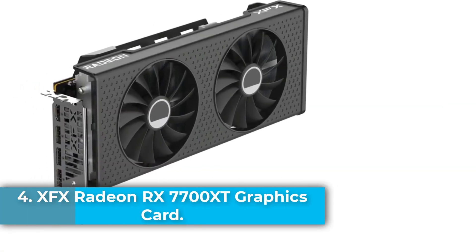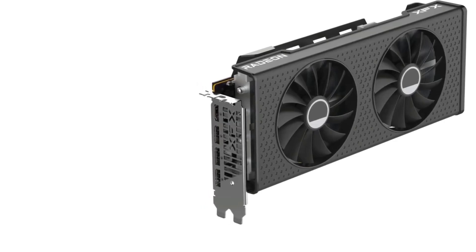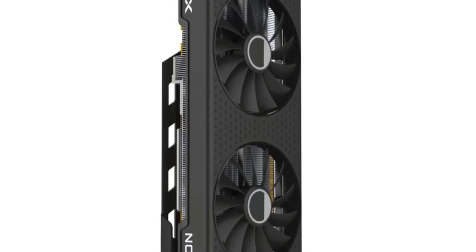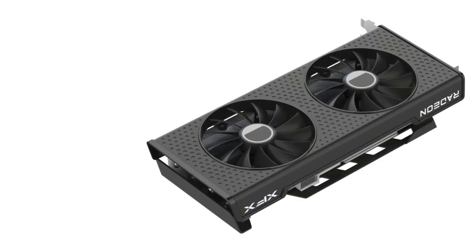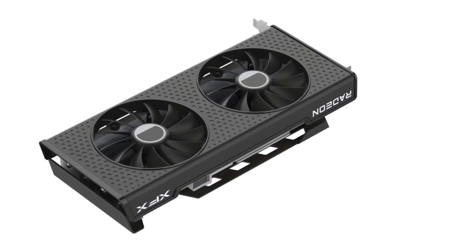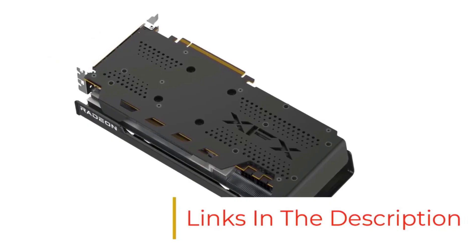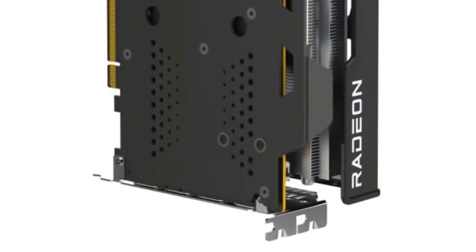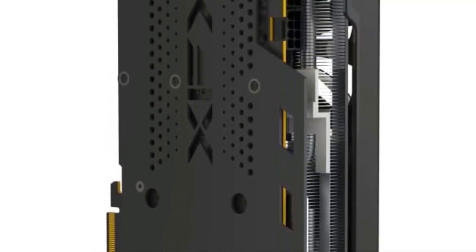Number 4: The XFX Speedster SWFT 210 Radeon RX 7700 XT is a high-performance gaming graphics card engineered for enthusiasts who demand power and efficiency. Built on AMD's RDNA 3 architecture, this card features 12GB of high-speed GDDR6 memory, a 1435 MHz base clock, and a boost clock up to 2544 MHz, delivering smooth gameplay and excellent frame rates at 1440p and even 4K resolutions. With 18 Gbps memory speed and PCIe x16 interface, it ensures rapid data throughput for modern titles. The DualFan SWFT 210 cooling solution provides efficient thermal performance, keeping the card cool under pressure while maintaining low noise levels.